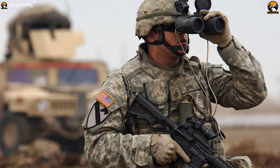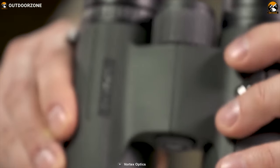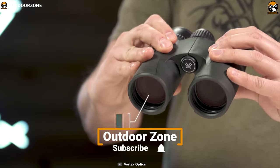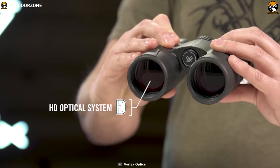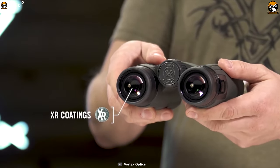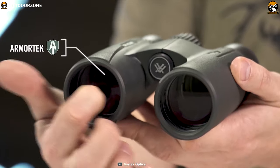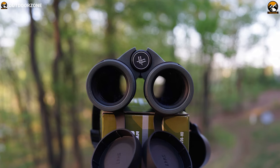Level up your hunting game with the Vortex Optics Viper HD Roof Prism Binocular, a high-performance binocular that provides a razor-sharp view to make your hunting a success. It features HD extra-low dispersion glass that delivers outstanding edge-to-edge clarity, combined with a low-light-conquering XR anti-reflective coating system and a super-wide field of view. This binocular also comes with enhanced anti-reflective lens coating for stunning image quality and top-tier light transmission so that you can get a clear visual of your target.